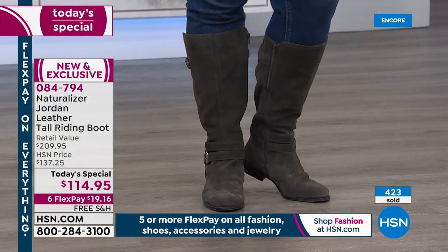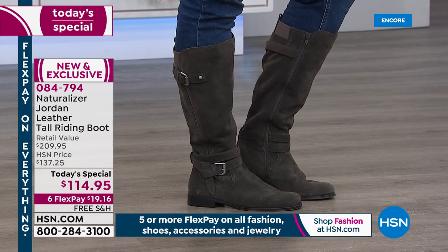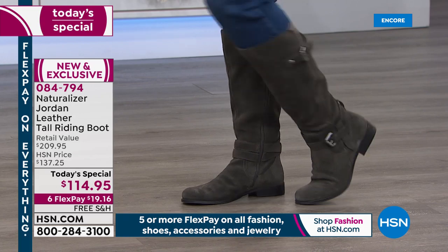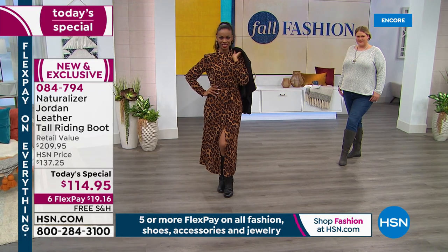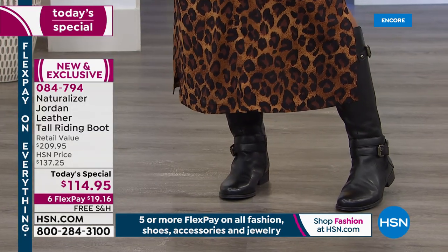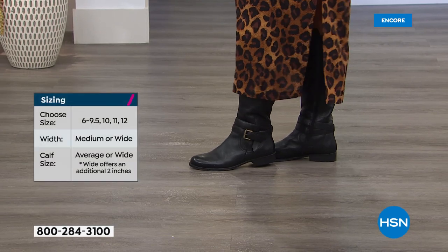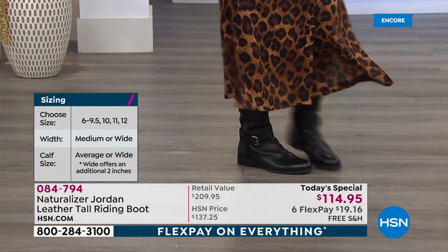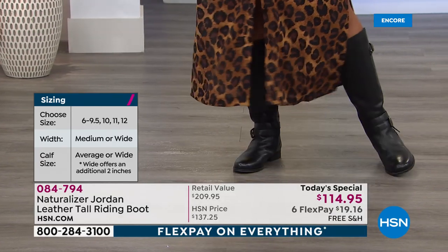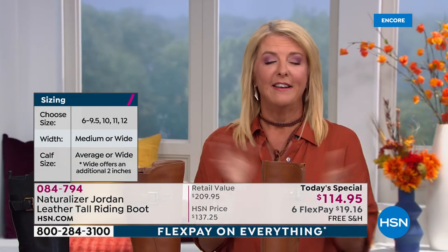We have sizes 6 through 12 — remarkable to go to size 11 and 12. Then we have whole half-sizes, and you're picking do you want medium or wide width. The second choice is do you want medium or wide calf width. Now you are 11 wide-wide, or you're an 11 medium width but you need the wide calf because your calves are bigger. All you're doing is picking your shoe size, medium or wide width, and then your calf size — medium or wide. It's two inches difference, so you've got two more inches to work with. Just go online — it's a couple of clicks.